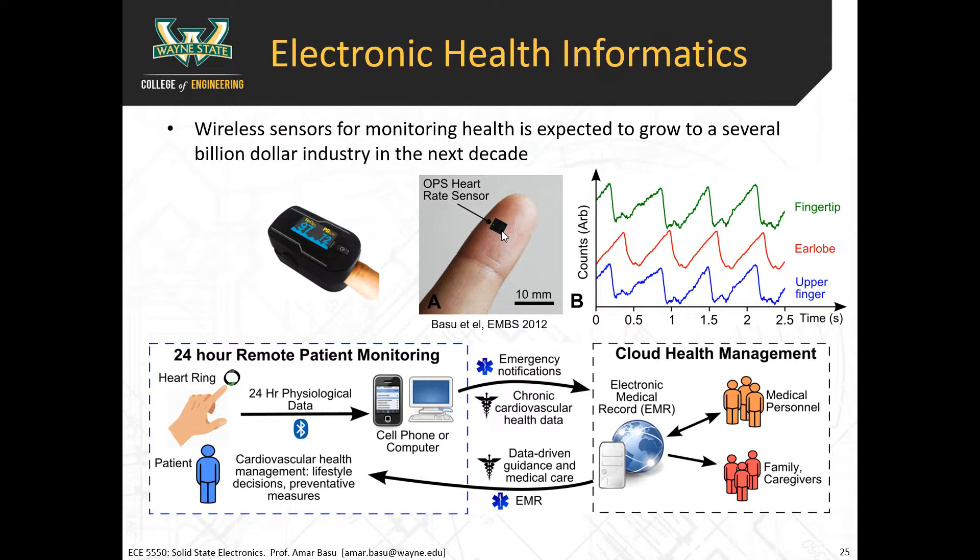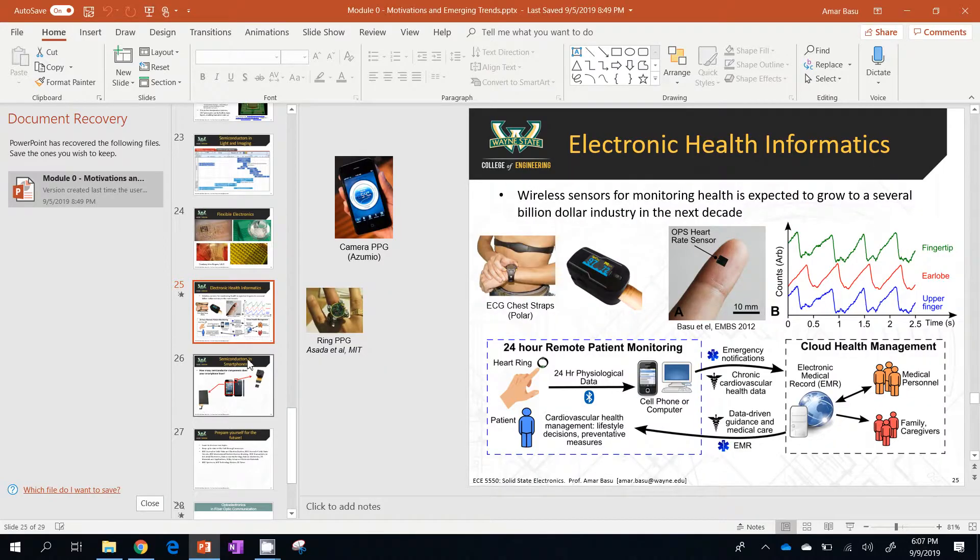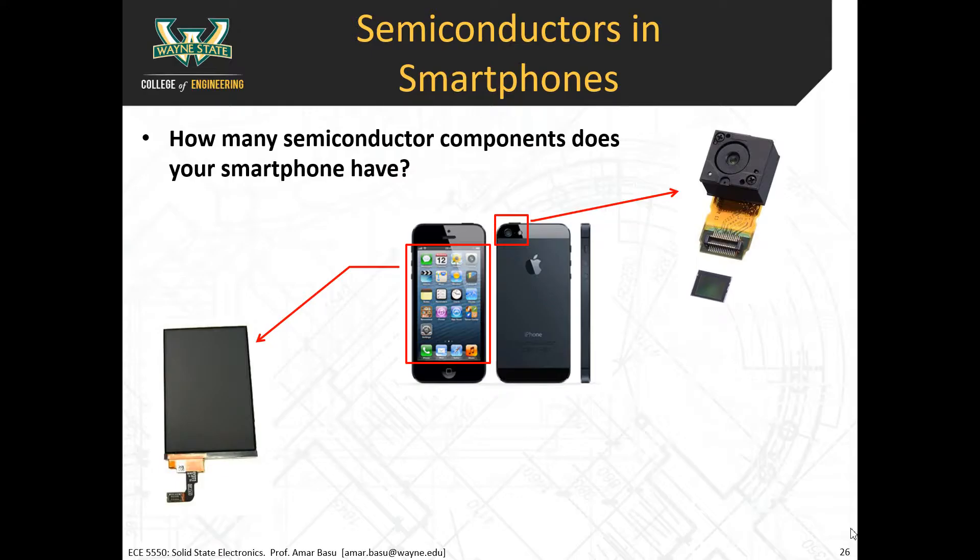We're developing these types of wearables for patient monitoring and trying to commercialize an application for fitness monitoring. Almost all smartphone semiconductor components are made from some type of semiconductor material. So many components in your phone are made from semiconductor materials.